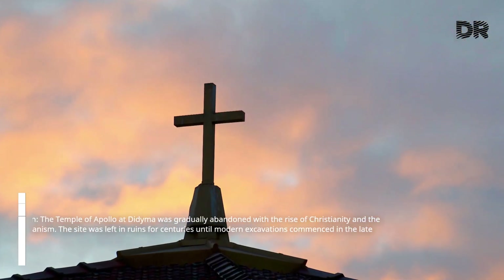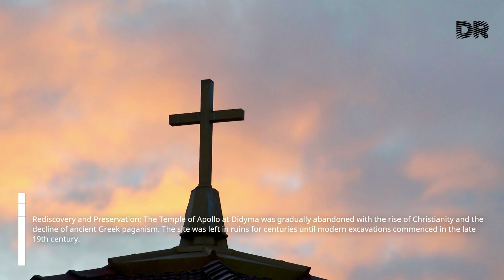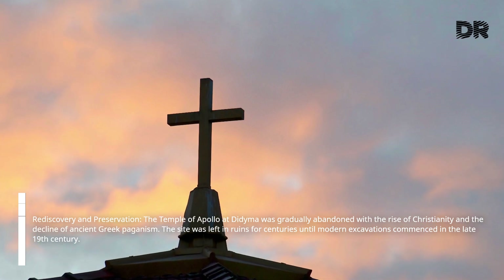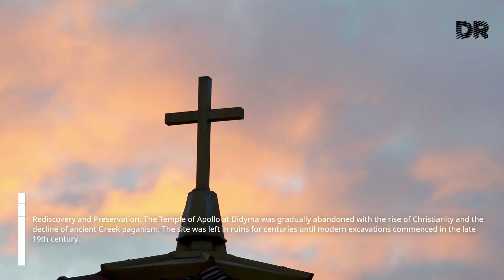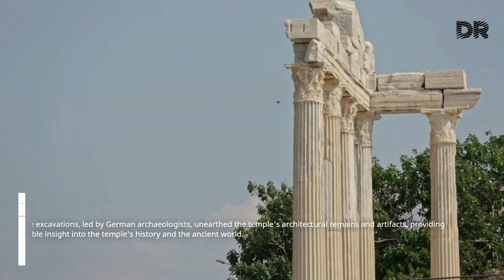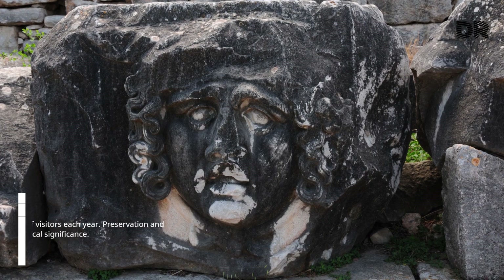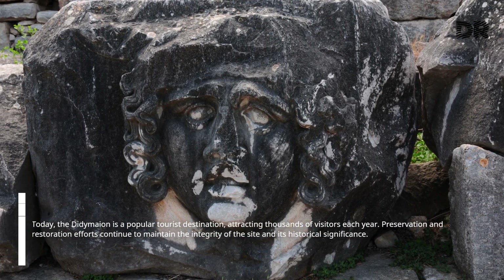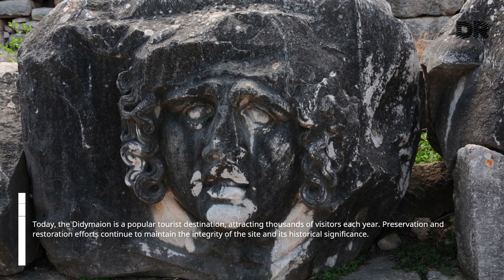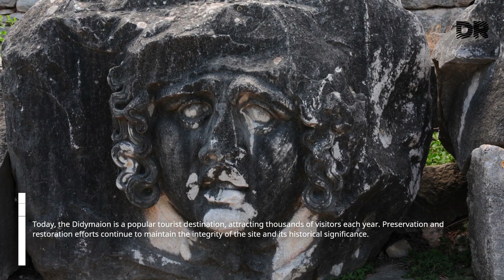The Temple of Apollo at Didyma was gradually abandoned with the rise of Christianity and the decline of ancient Greek paganism. The site was left in ruins for centuries, until modern excavations commenced in the late 19th century. These excavations, led by German archaeologists, unearthed the temple's architectural remains and artifacts, providing valuable insight into the temple's history and the ancient world. Today, the Didymaean is a popular tourist destination, attracting thousands of visitors each year, and preservation and restoration efforts continue to maintain the integrity of the site and its historical significance.